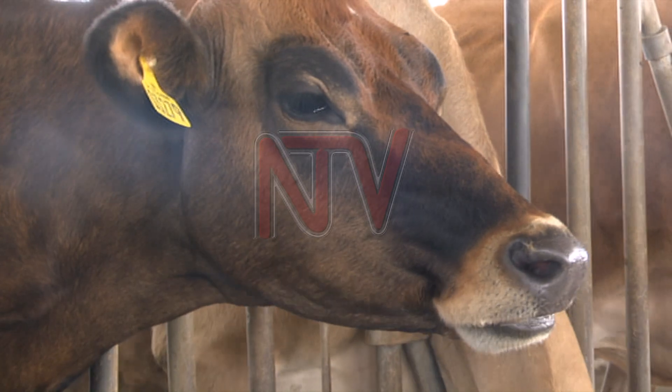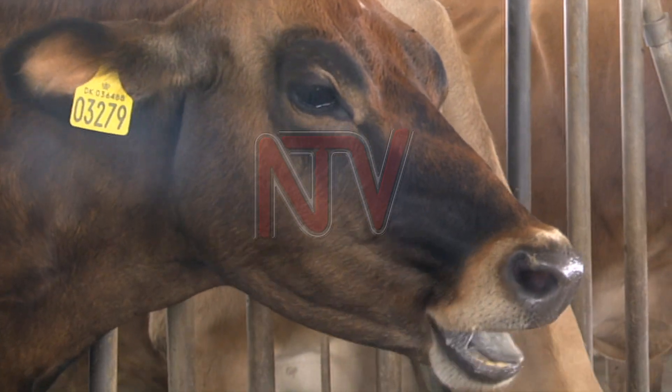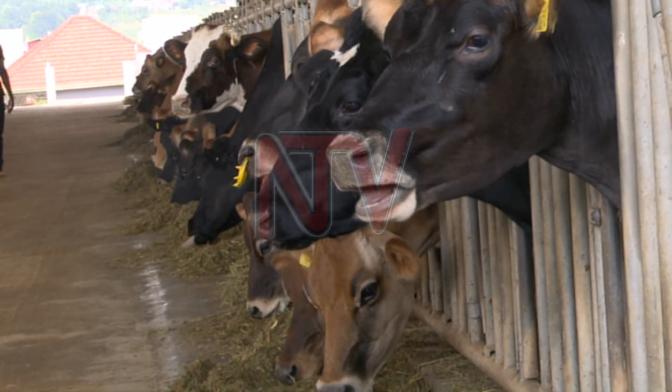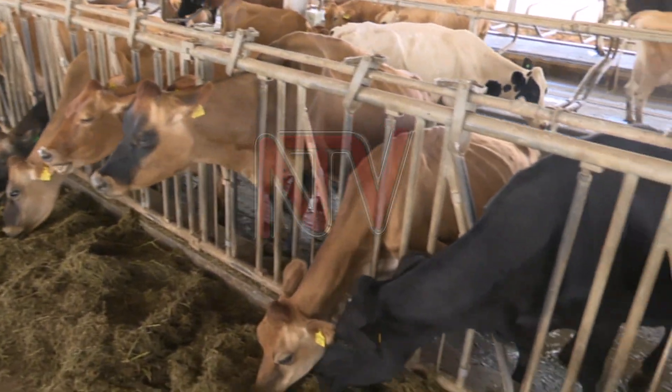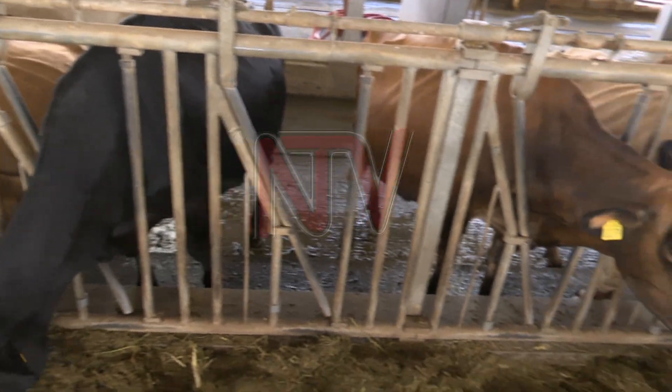Currently, livestock farmers spend millions of shillings to import good cattle breeds. But the scientists are now confident that they have the capacity to supply over 4,000 embryos per week to farmers at a cheaper cost.